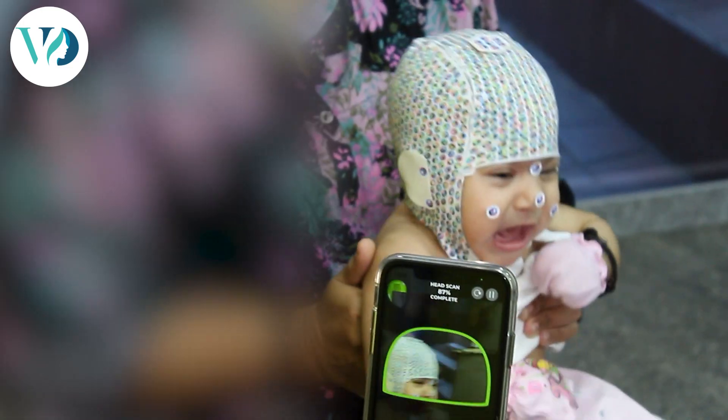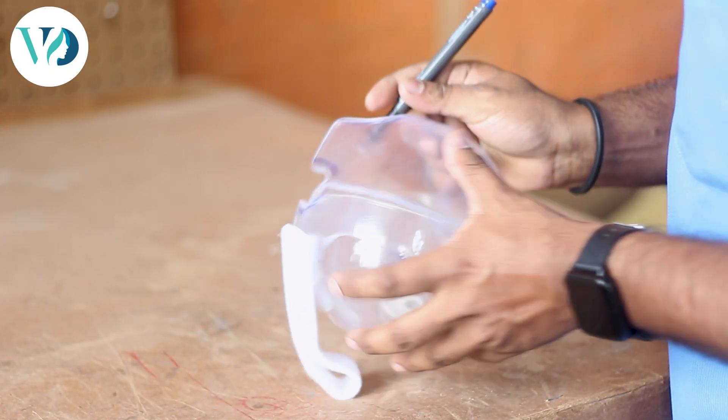The star scanner actually maps out the key landmarks of the skull and gives us measurements to prepare a 3D printed helmet.